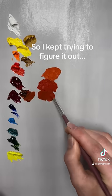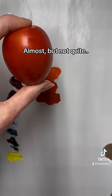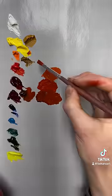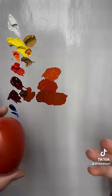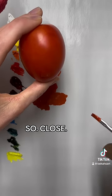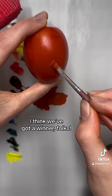So I kept trying to figure it out. Almost, but not quite. Slowly getting closer. Almost there. So close. I think we've got a winner, folks.